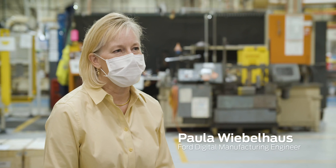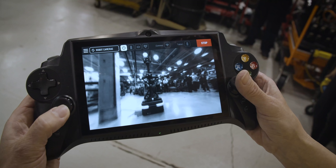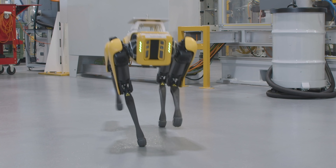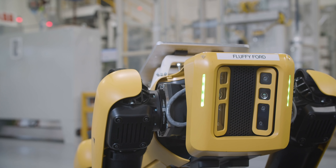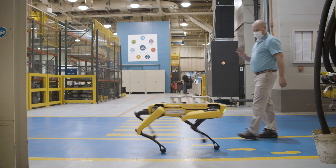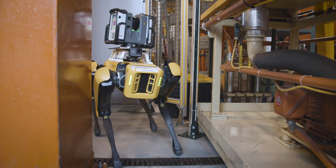Hi, my name is Paula Wiebelhaus. I'm Fluffy's handler. Considering I've never had a game controller in my hand before I received Fluffy — at first, I'm not going to lie, it was kind of intimidating to be in control of a dog that is this high-tech — but he is easy to operate, and he maneuvers well through spaces.